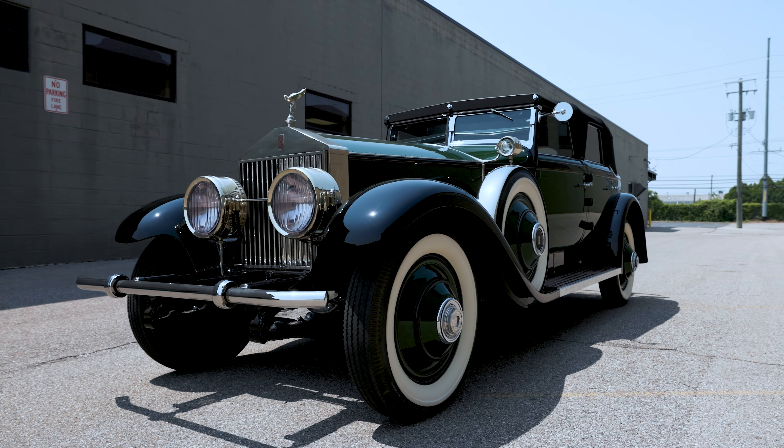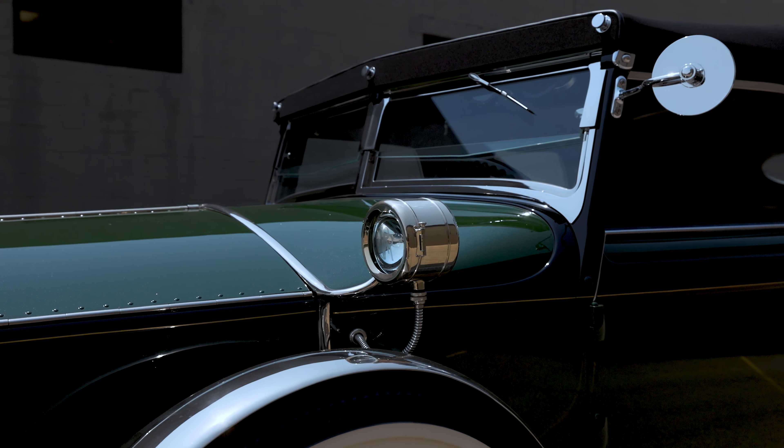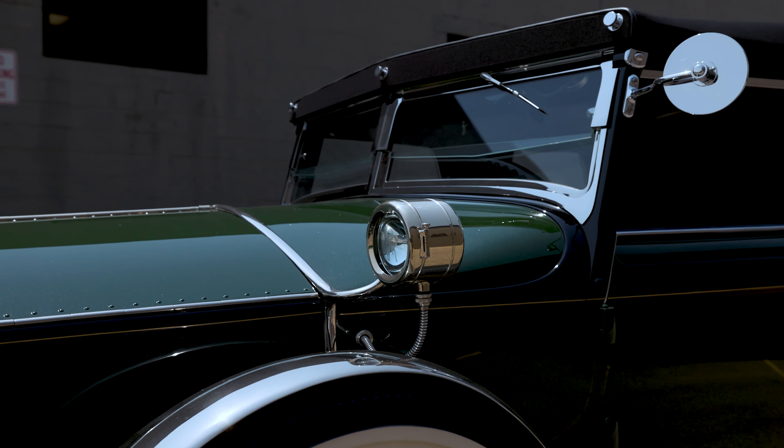Marlena Dietrich was a famous film actress and star of the 1930s. When she arrived in America to work for Paramount Studios, she received two gifts: one, a bouquet of flowers, and two, this 1930 Rolls Royce Phantom I Transformable Phaeton by Herbert and Darren. Marlena Dietrich was so fond of this car that it's actually featured in the film Morocco.